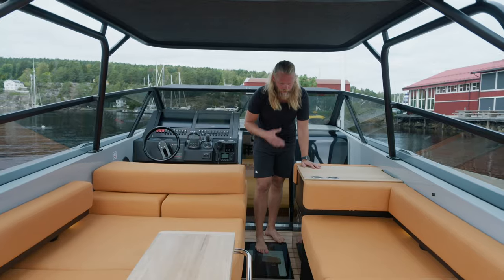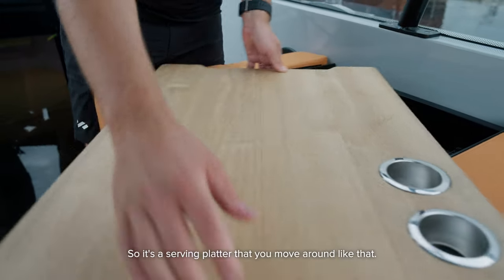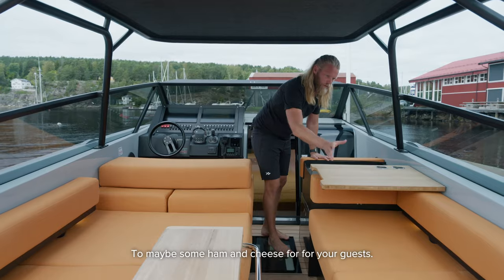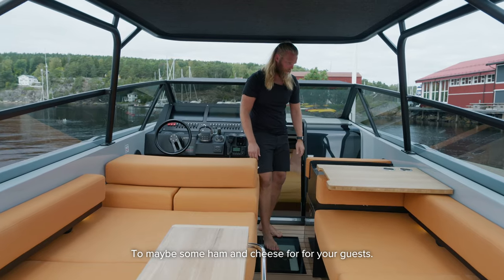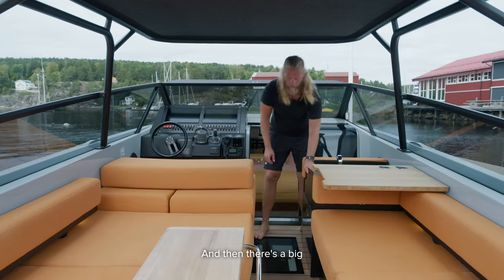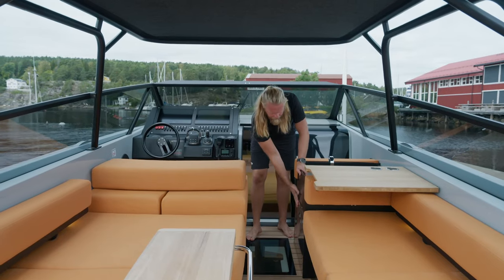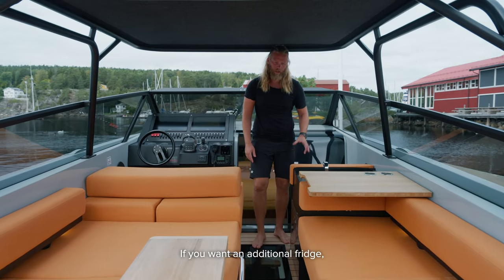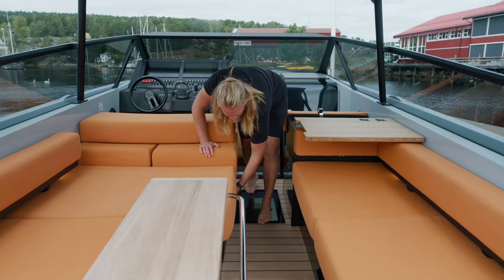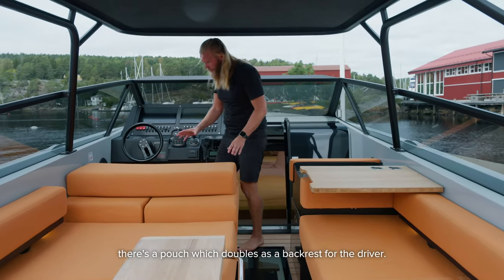We didn't design this boat for cooking big meals, but there's a simple place to prepare a little meal for your family — a serving platter to move around, maybe some ham and cheese for guests. There's fresh water, an induction cooktop, and a big cooler underneath. This is all standard in the boats. If you want an additional fridge, there's one underneath here as well, and a trash can in front.